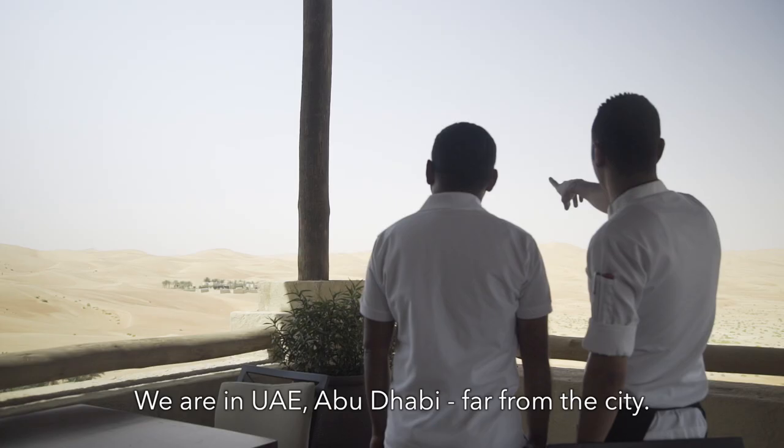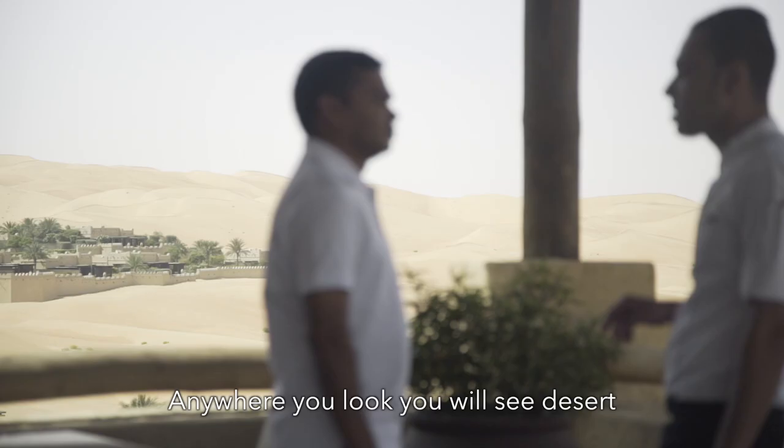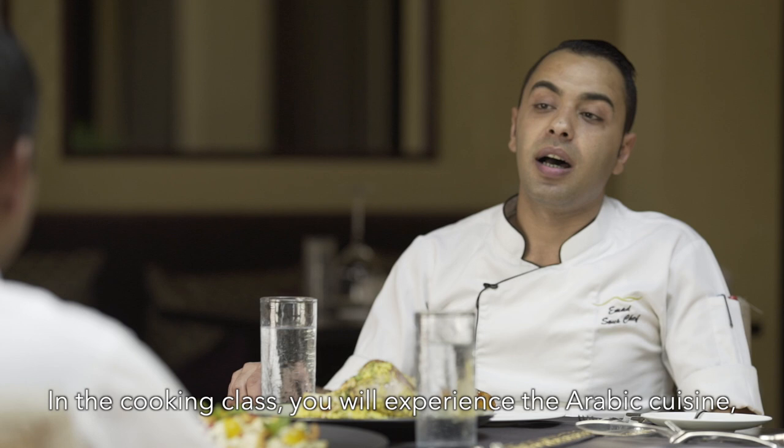My name is Emad. I'm the Arabic chef at Qasr Al Sarab Resort by Anantara. We are in UAE, Abu Dhabi, far from the city. Anywhere you look around, you will only see desert, which is an incredibly nice place. In the cooking class, you will experience Arabic cuisine and learn more about Arabic spices, herbs, the Bedouin culture, and the technique of cooking.